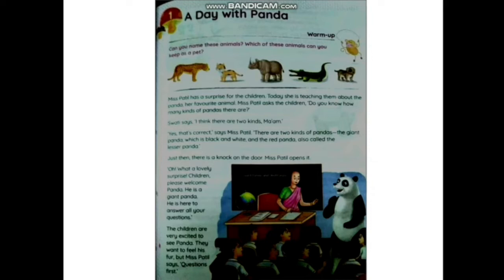Just then there is a knock on the door. Miss Spartle opens it. 'Oh, what a lovely surprise! Children, please welcome Panda — he is a giant panda and is here to answer all your questions.' The giant panda comes inside the classroom. The children are very excited to see him and want to feel his fur, but Miss Spartle says questions first, so they are only allowed to ask him questions.